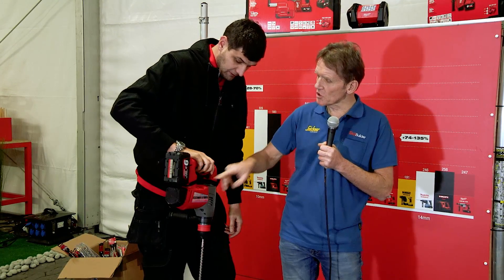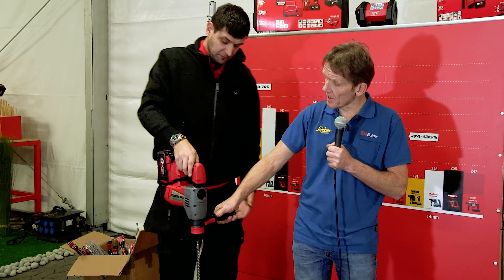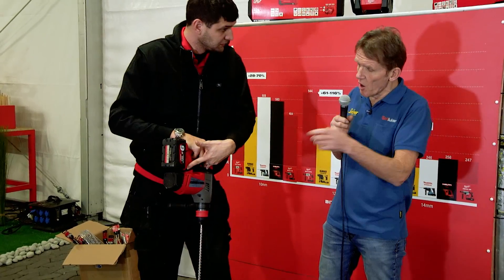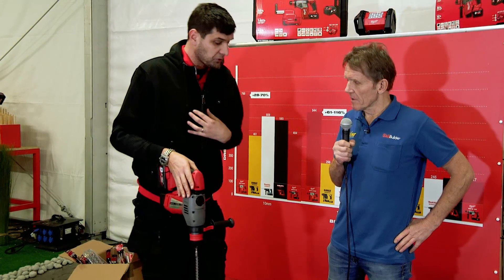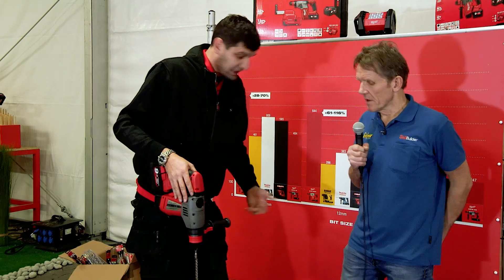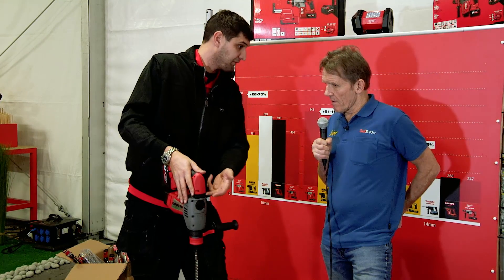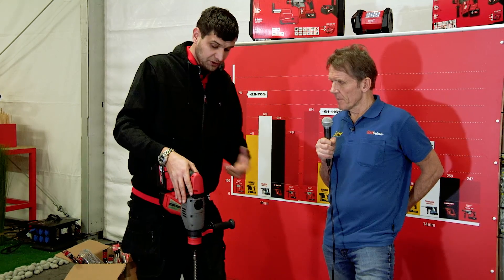The vibration damping on this drill is mostly on the back handle. We have the double AVS system here — and looking at close competition, they have at most one, not double. Vibration is always measured triaxially — the X, Y, and Z axes — and manufacturers always have to state the highest value, your worst case. Because this is the hardest-hitting hammer in its category with 4.1 joules of blow energy, we had to develop a double AVS handle system to get near our target of 8 meters per second.